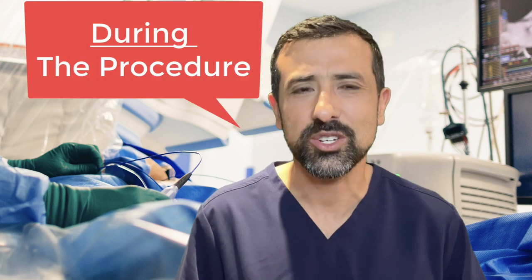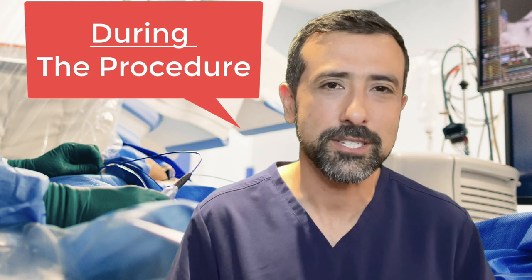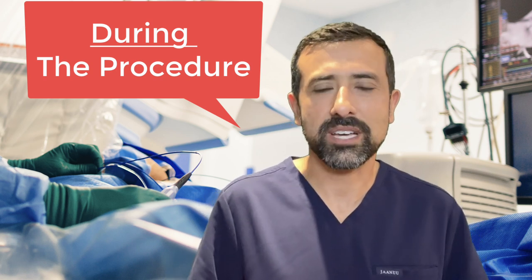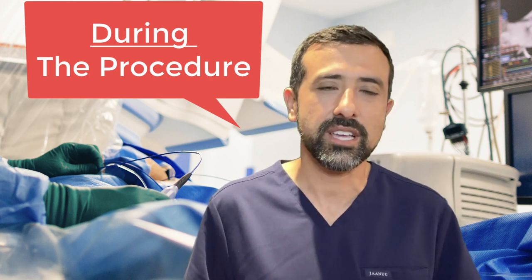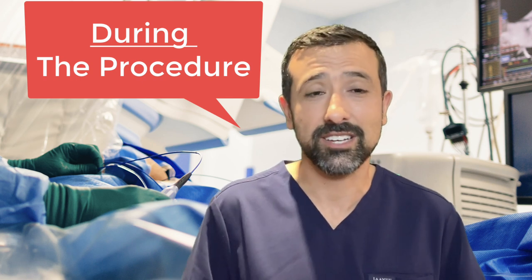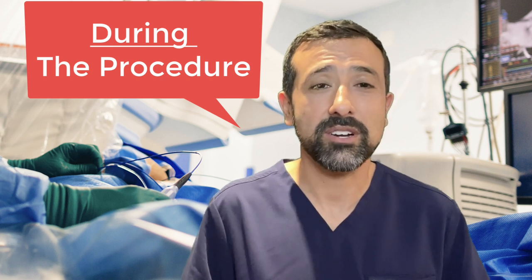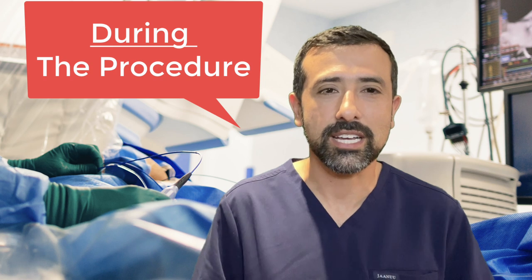That doesn't mean you need to get an ablation the next week after being diagnosed — not at all. But studies have shown that within about a year from diagnosis is really when you're going to get the best success rate. Now, what about during the procedure? Making sure you pick a doctor and hospital with a lot of experience dealing with AFib is very important. There is certainly something to having enough experience and having done this on many, many patients.